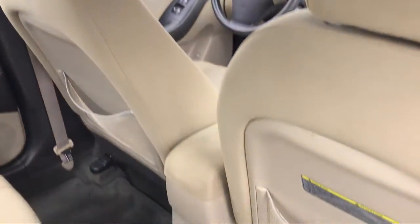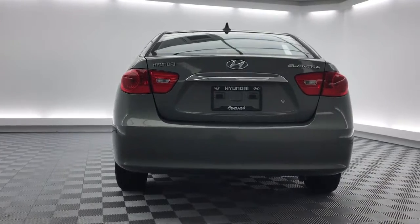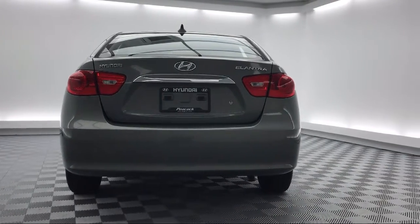So come see us today to drive home in a vehicle that is just right for you. We're located at 310 Greystone Boulevard in Columbia.